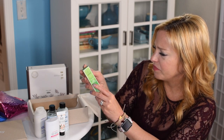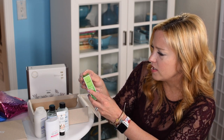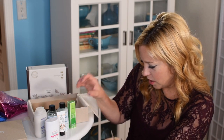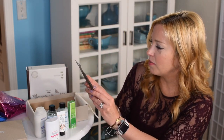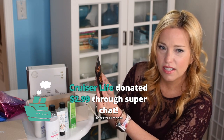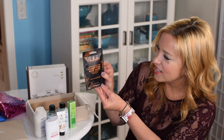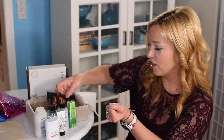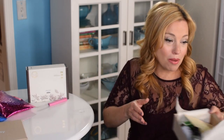We also have a Weleda Skin Food moisturizer — formulated with wholesome plant oils and extracts, great for elbows, hands and feet. The last product is a clarifying mud mask from Shea Moisture — a liquid clay mask. What an awesome box! I have not been this excited about a Target box in a long time and I almost skipped it this month — I would have been so bummed if I had.